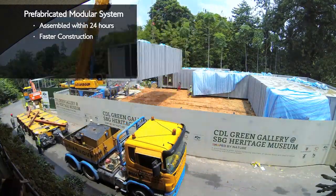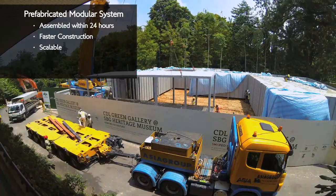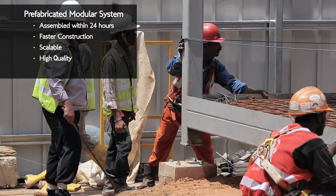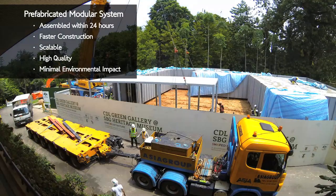The prefabricated modular system is easy to build, easy to dismantle, and is expandable when required. Using this system, we achieved our objective of building a fully modular gallery with minimal environmental impact on the surrounding area.